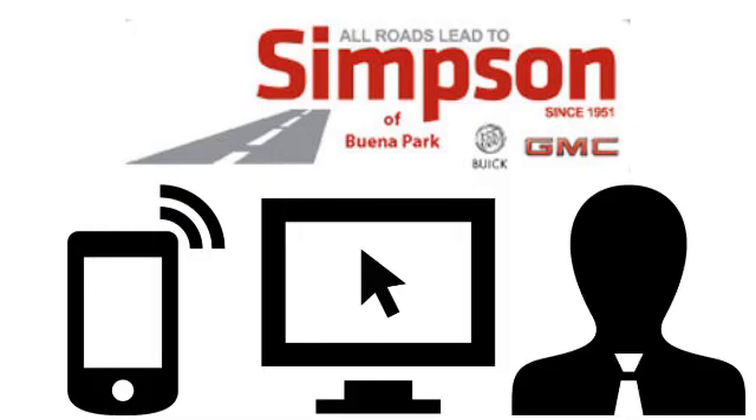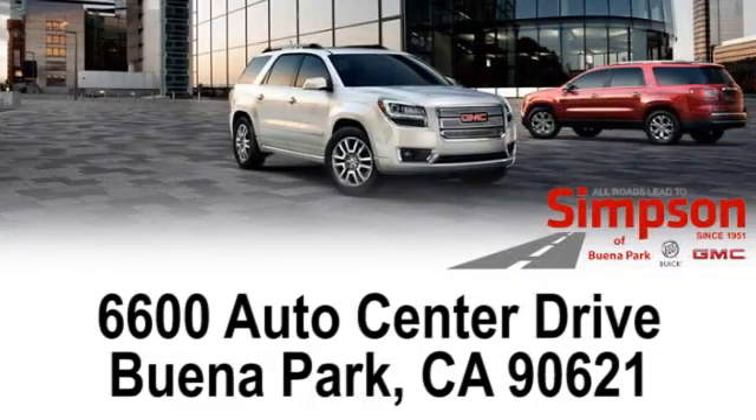All roads lead to Buick GMC. Call, click or stop on in today. We're conveniently located at 6600 Auto Center Drive in Buena Park, California.